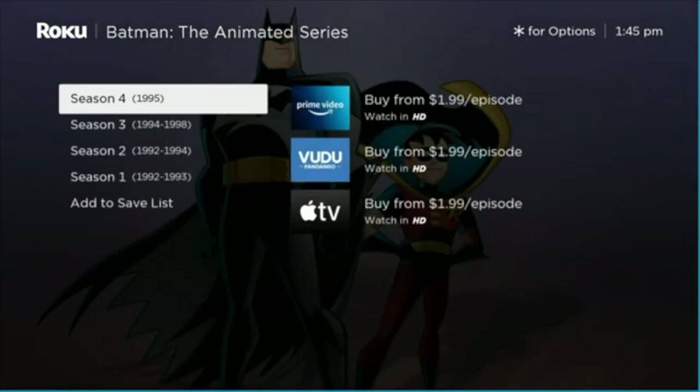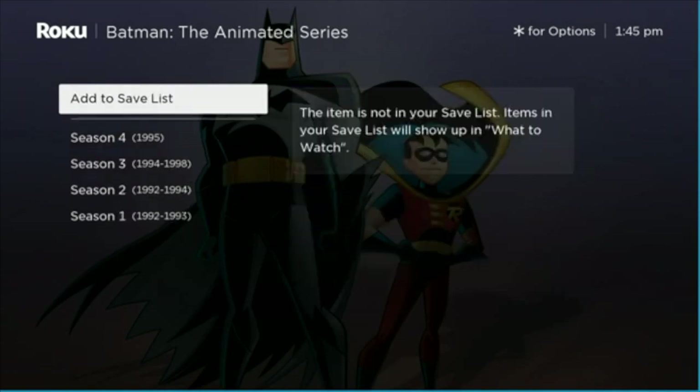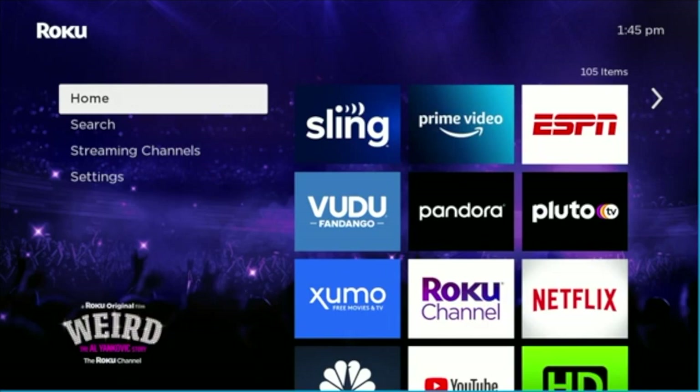Let's also add the Animated Series. So this is sort of like the two genre-defining Batman series from over the years, and now they are in a playlist.